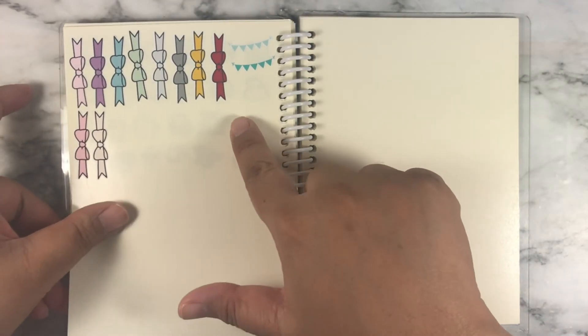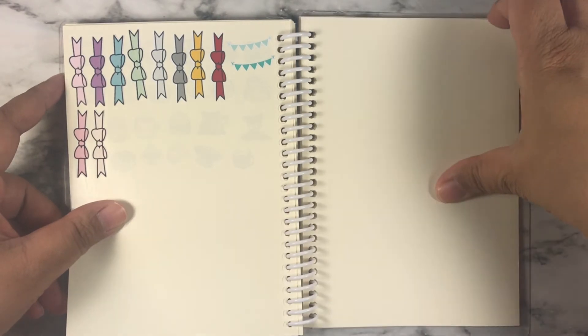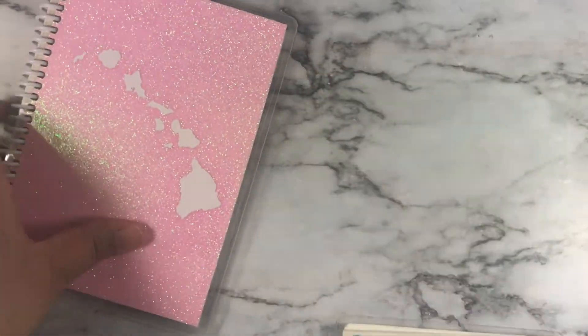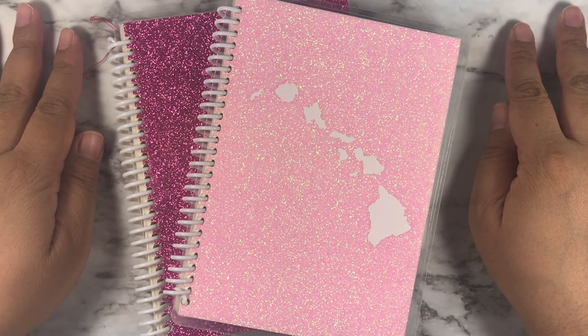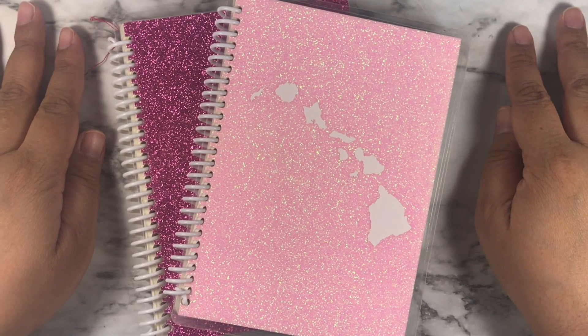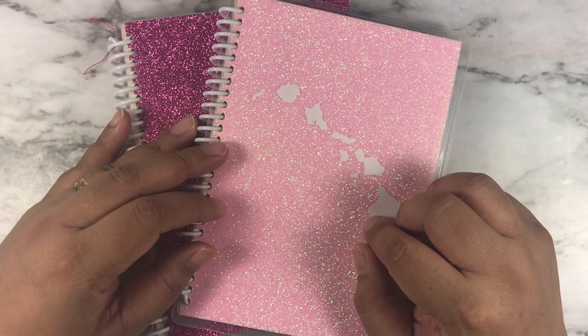And then I started new bowl dividers for this book because the other one was full. And I guess that's it for my reusable sticker books. I hope you enjoyed my video. If you have any questions, leave a comment down below and I'll get back to you. Have a nice day and I'll see you soon. Aloha.